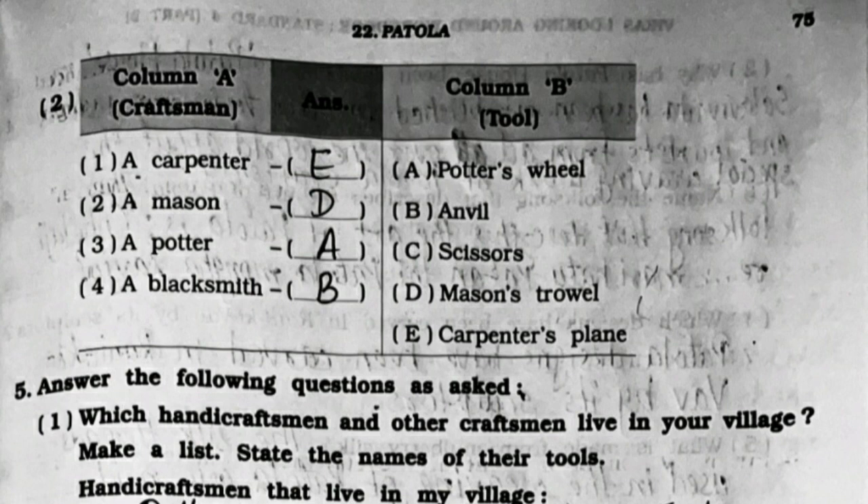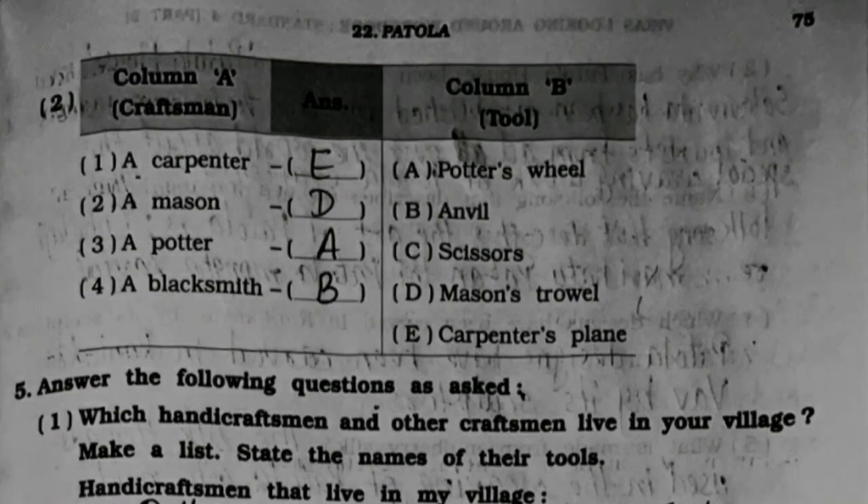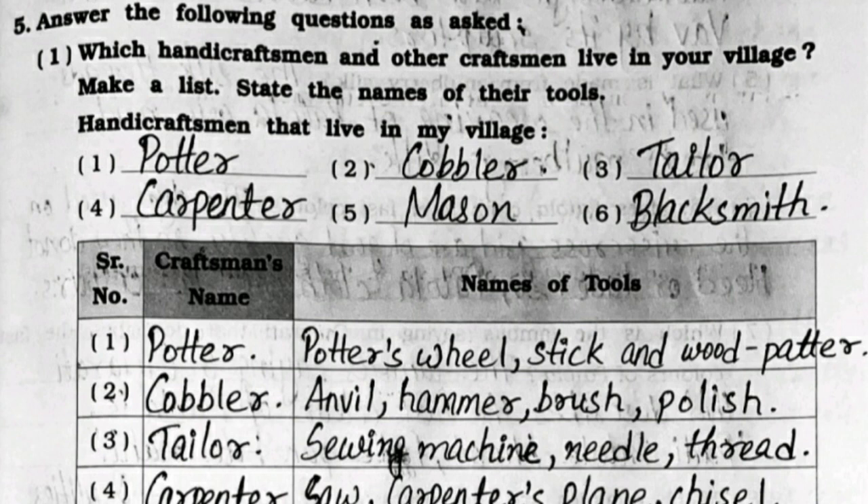Second column of match the following: a carpenter - option E, carpenter's plane. A mason - option D, mason's trowel. A potter - option A, potter's wheel. A blacksmith - option B, anvil.